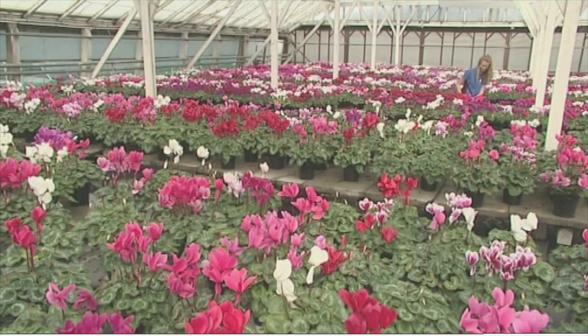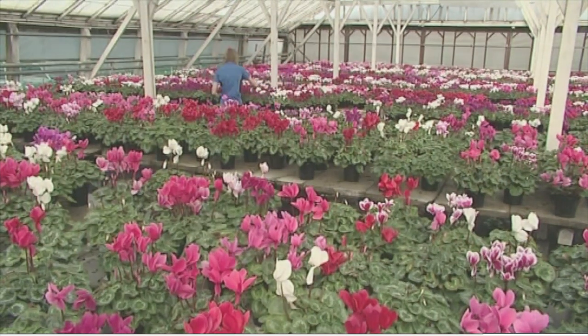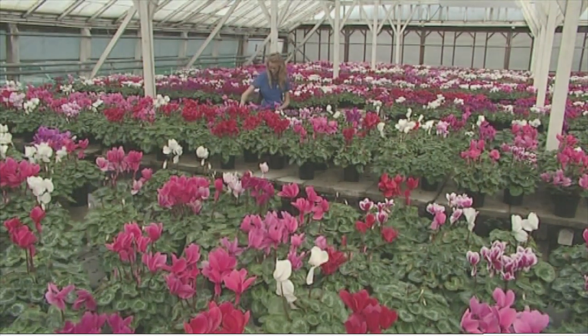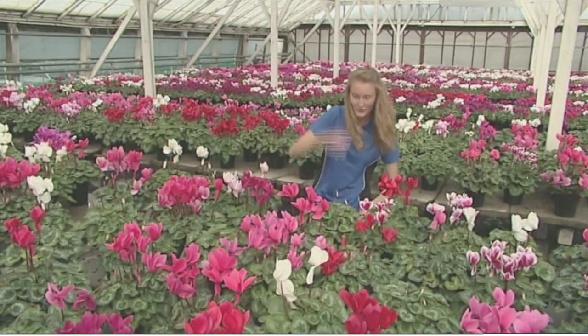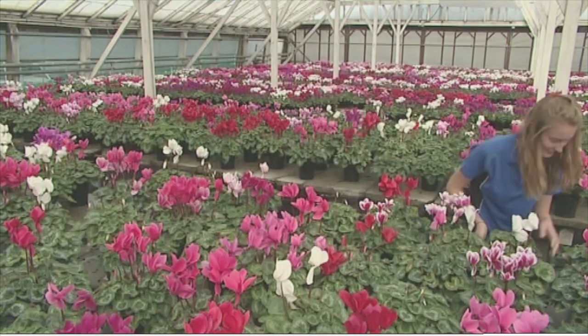Maintenance of your plants is very important because before you start growing new plants you've got to look after what you've got. There's no point going and growing new plants if you can't look after what you already have established. It's very important to keep things weed free as weeds take light and food away from your plants, and it puts more energy back into the plant as well.